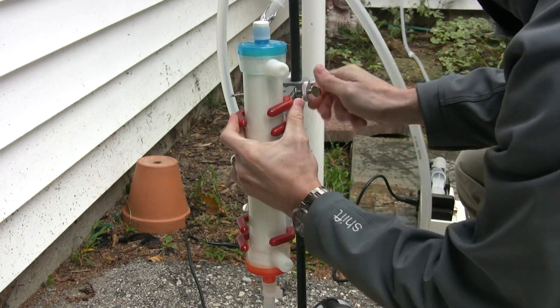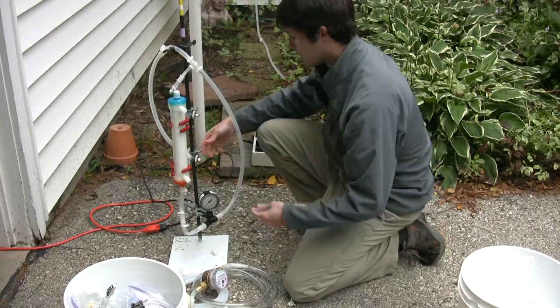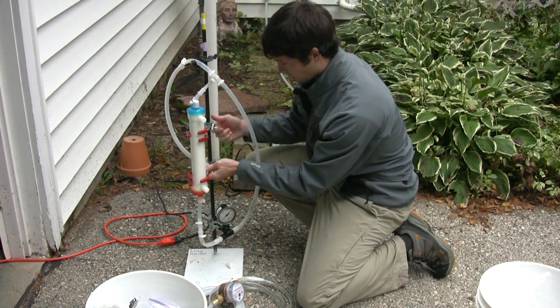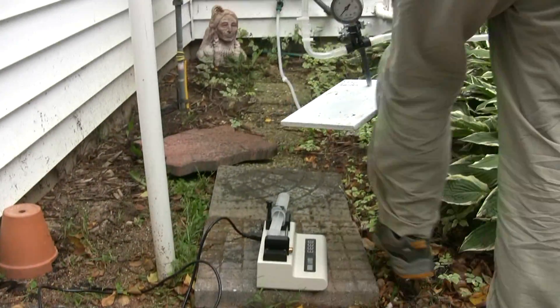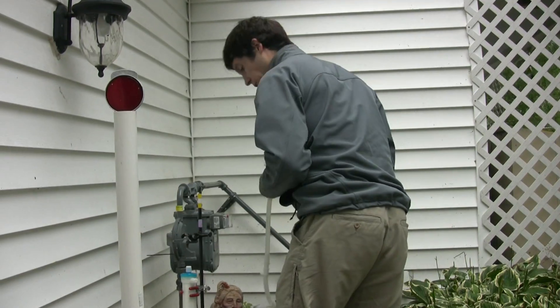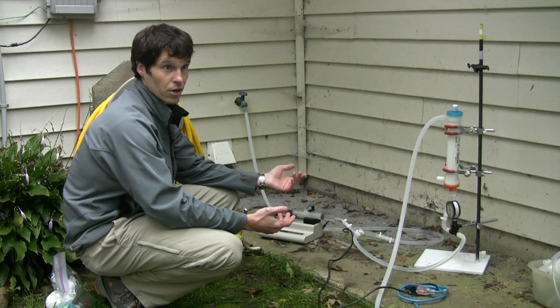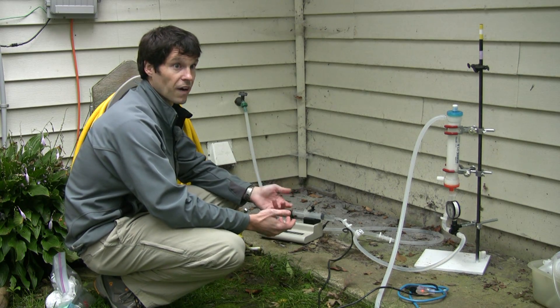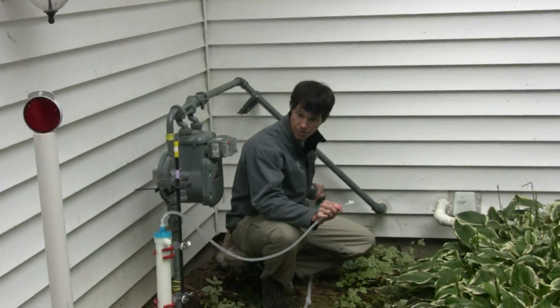Small molecules can go through, but anything the size of a virus or a bacteria or any kind of microorganism gets trapped inside these tubes. We can go to these homeowners that have had historical instances of contamination and concentrate 100 liters of water to try to improve our chances of finding microorganisms — in particular, viruses that are species specific.